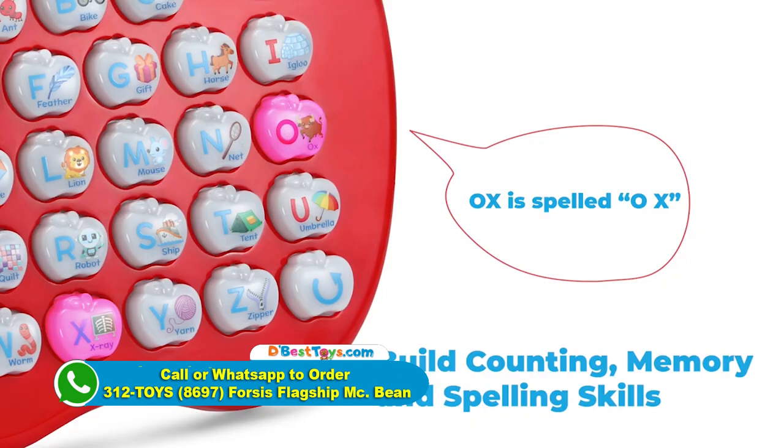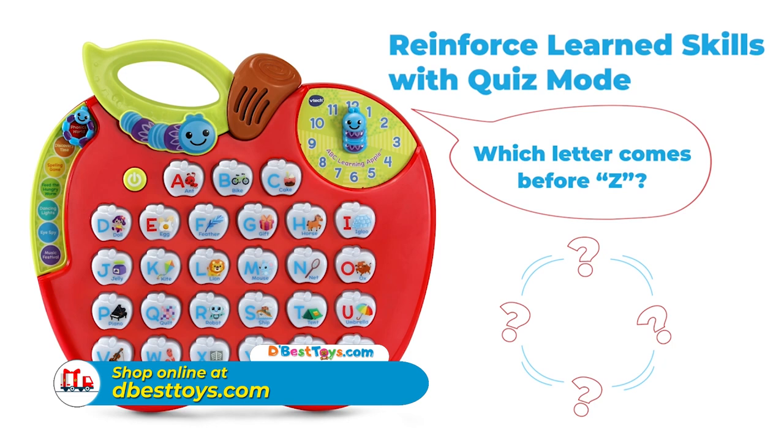Which letter comes before Z? Y! Excellent.